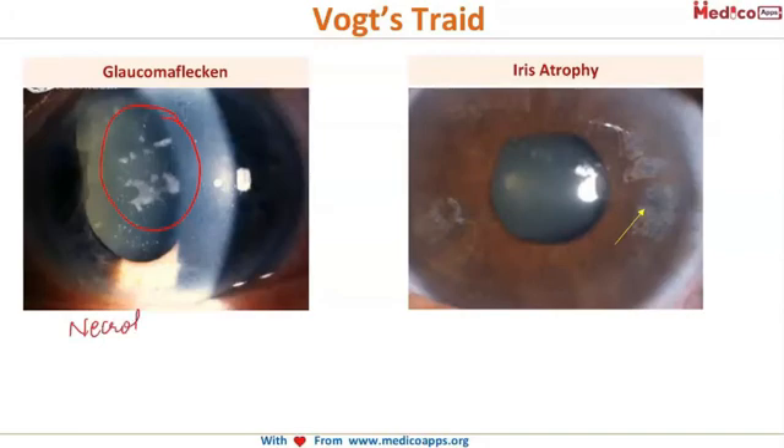Glaucomflecken are white opacities representing necrotized lens epithelium — the epithelium lying beneath the anterior lens capsule. Additionally, patches of iris appearing white compared to the normal brown color are areas of iris atrophy, and both of these indicate a previous attack of angle closure glaucoma.